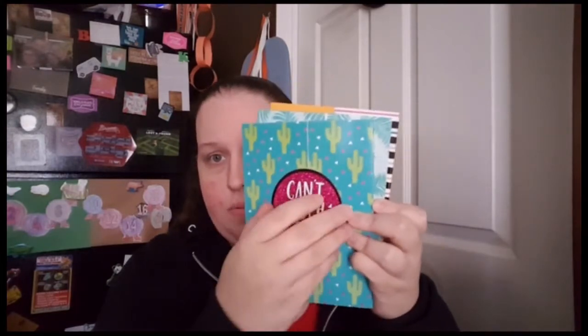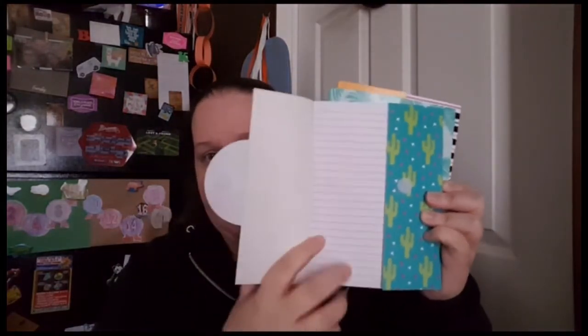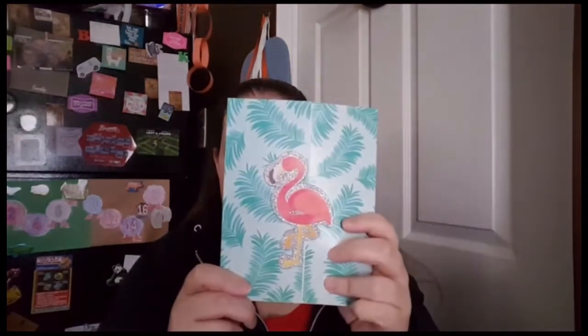And then I got them new notebooks. They love writing, they love drawing, they love writing down ideas and doing little paper games like Tic-Tac-Toe and Hangman and stuff like that. So I got three. I got 'You Can't Touch This' with cactuses, I got the flamingo — Sammy will love this one — and I love the palm fronds. I really miss the beach. And then I got 'No Drama Llama.' I love this color and the stripes.